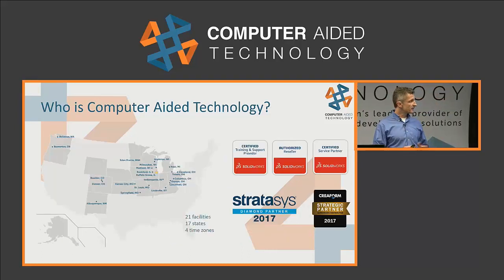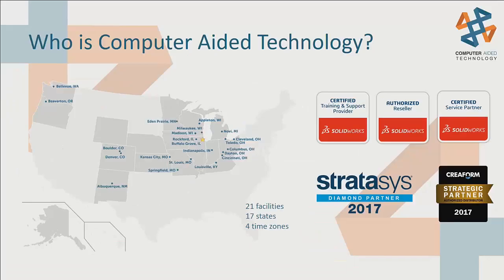Looking at where we're at physically, we go as far east as Ohio and stretch all the way to Washington and Oregon, and a number of spots in between. A number of these locations do sales, support, training, all these things, and the team we have is really supporting clients across the nation from all these different spots.